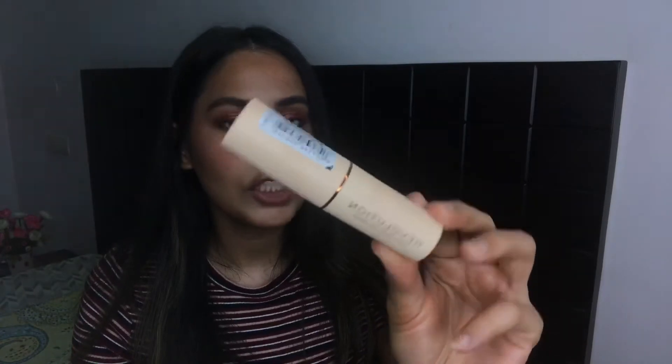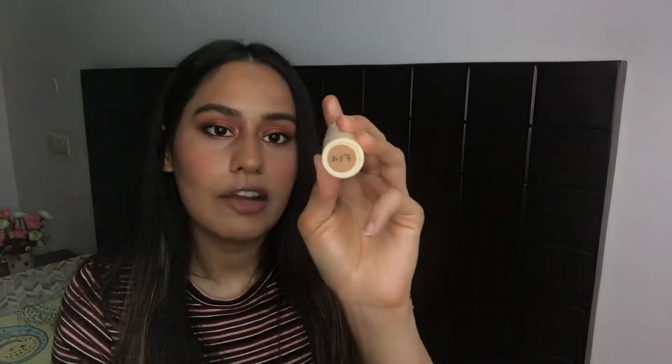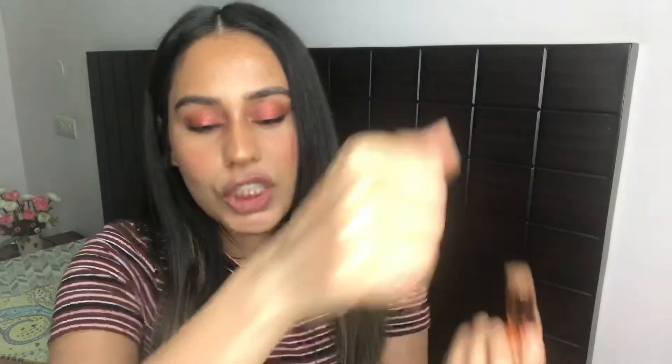I got another foundation — this is from Makeup Revolution. I don't know the exact name but it's a thick foundation in the shade F14, which is definitely too dark for my skin tone. I bought it specifically for contouring and it is extremely pigmented — I love it. It blends easily. For my first impressions definitely check out that upcoming video!